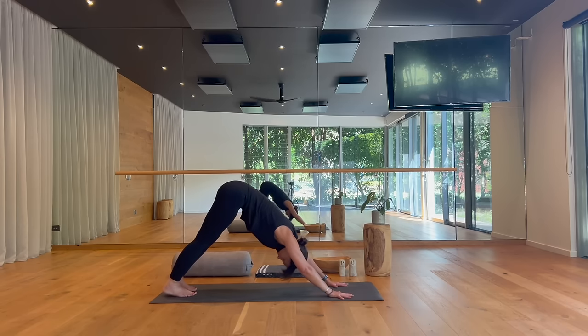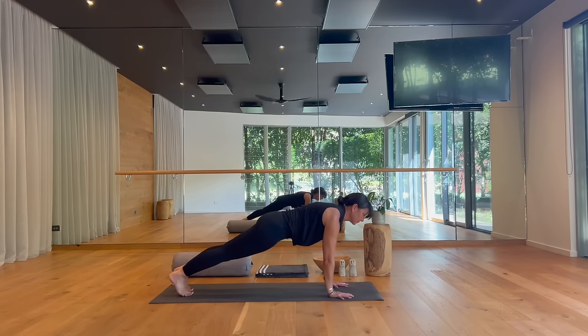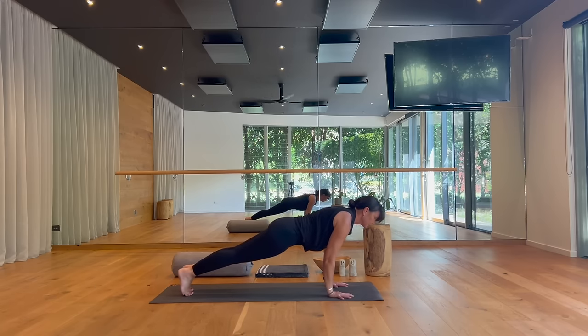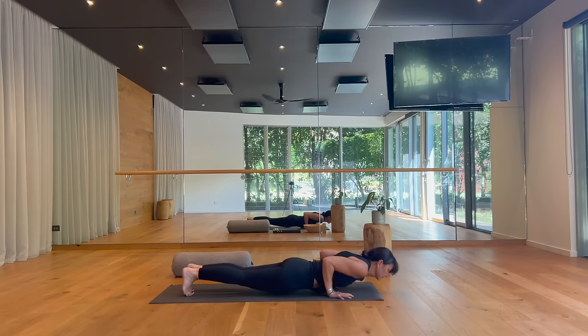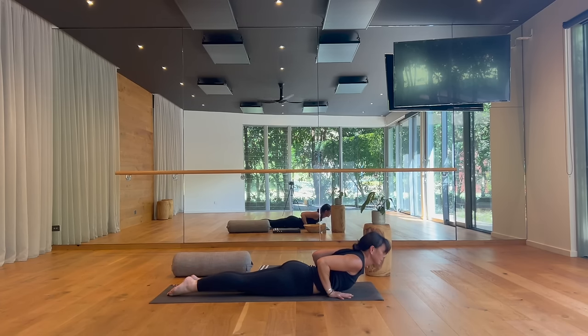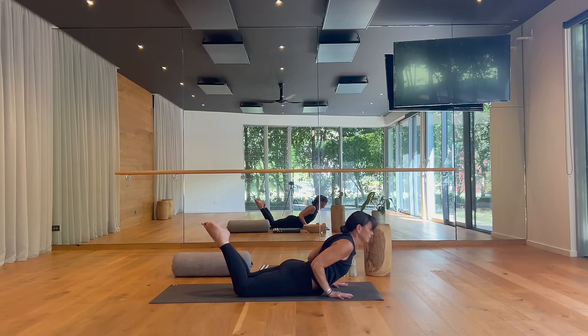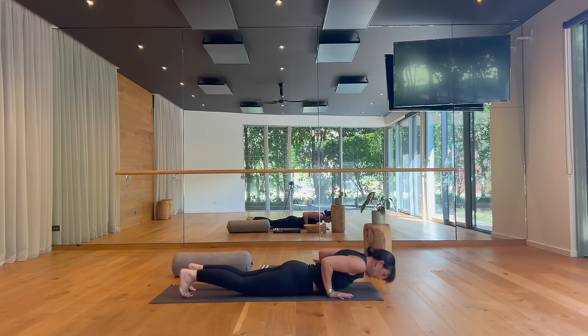On your inhale, ripple forward to high push-up, eyes forward, legs engaged. Exhale, lower to your belly. Inhale, gently lift your chest for cobra and pause. You can either stay here, or take a light bend in your knees and point your toes toward the ceiling. Take one more breath in. Tuck your toes, press back to downward facing dog.